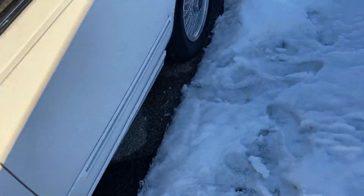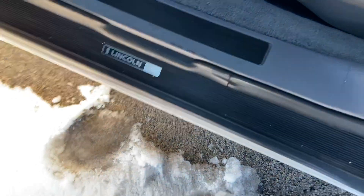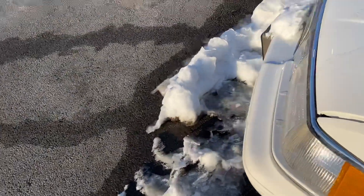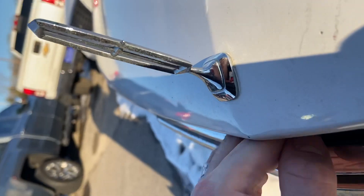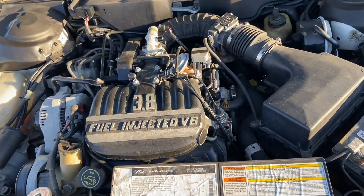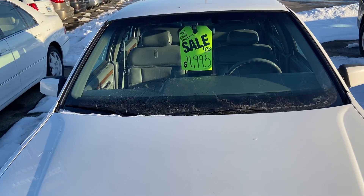This car apparently only has 43,000 miles. We'll go ahead and pop the hood. I'm pretty sure that this does have the 3.8 liter V6 that was found in the Ford Taurus of the day — 3.8 liter fuel injected V6, front wheel drive. Very cool find. Thank you for watching.